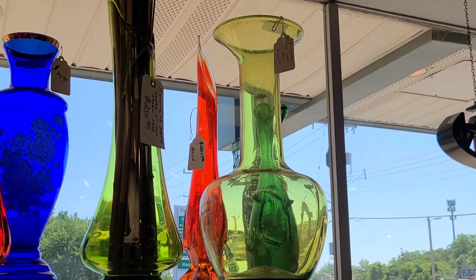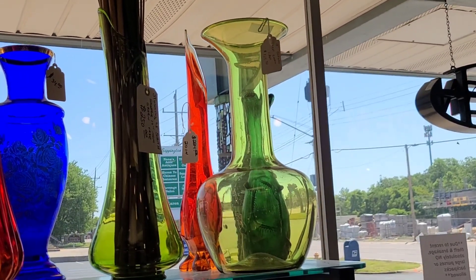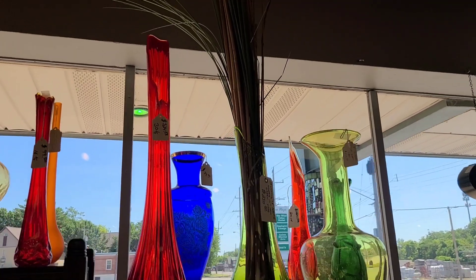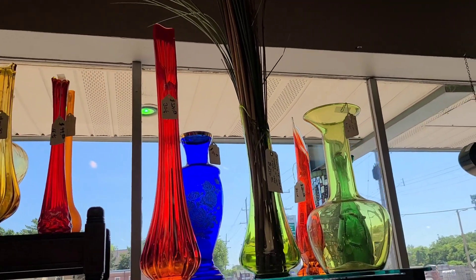So we went in and the first thing I wanted to check out was these swung vases. This orange guy back here that I kind of zoomed in on is a Viking three foil vase. It has little feedies — it's really cute. These are sort of kind of rare, so be on the lookout for those. It was priced at $224, so we did leave it behind.